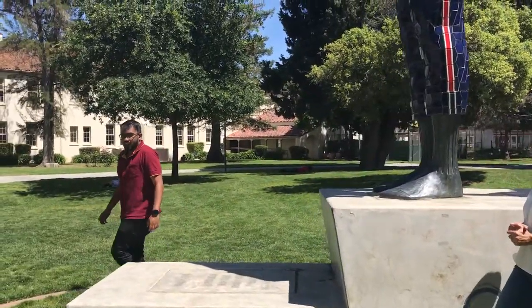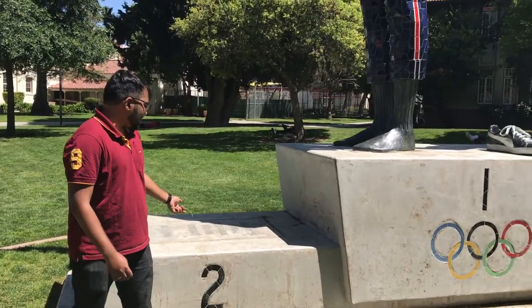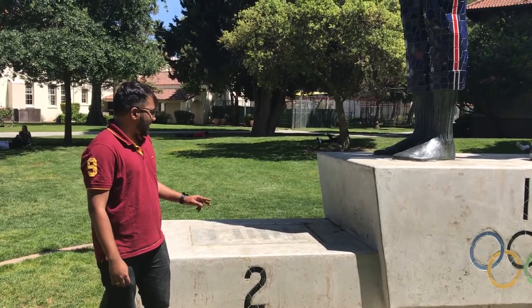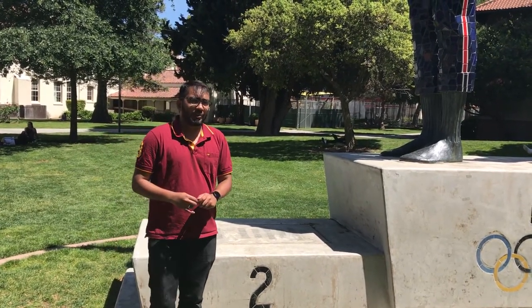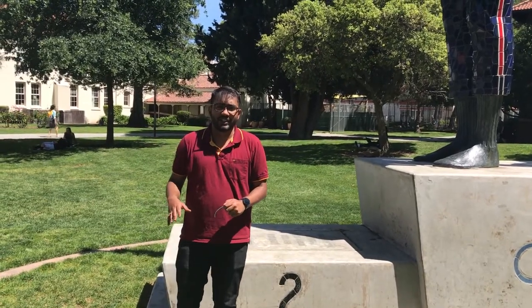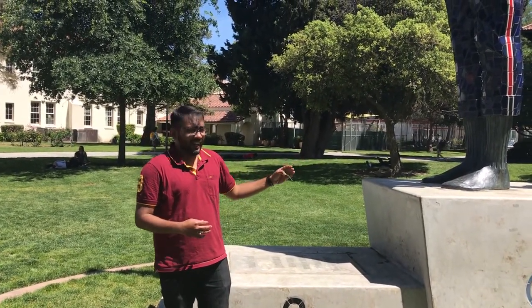Although Tommy Smith and John Carlos were largely criticized for their actions back in the day, San Jose State University in the year 2005 decided to build a 22-foot high statue in honor of its students at the Olympics. You can see there is a free space left here for Peter Norman, who finished second in the same race. That's because Peter Norman wished to not be a part of this monument — he wanted to leave his space open for students of this university to stand with Tommy Smith and John Carlos.